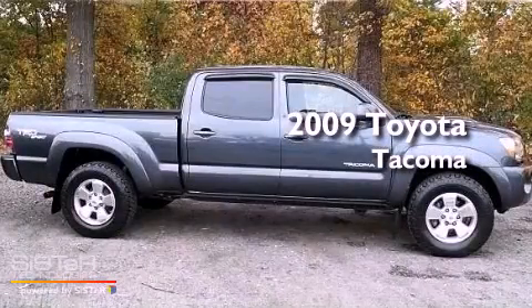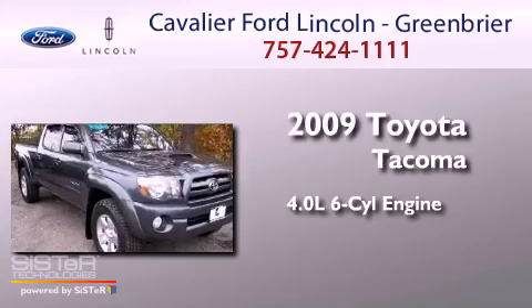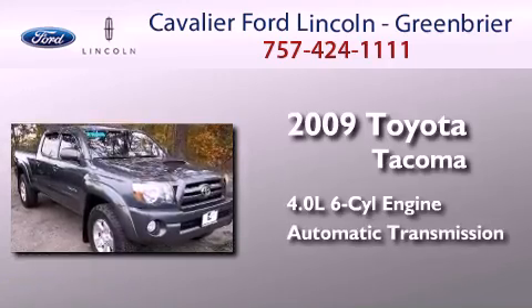This is a 2009 Toyota Tacoma. It features a 4.0-liter six-cylinder engine, an automatic transmission, and four-wheel drive.